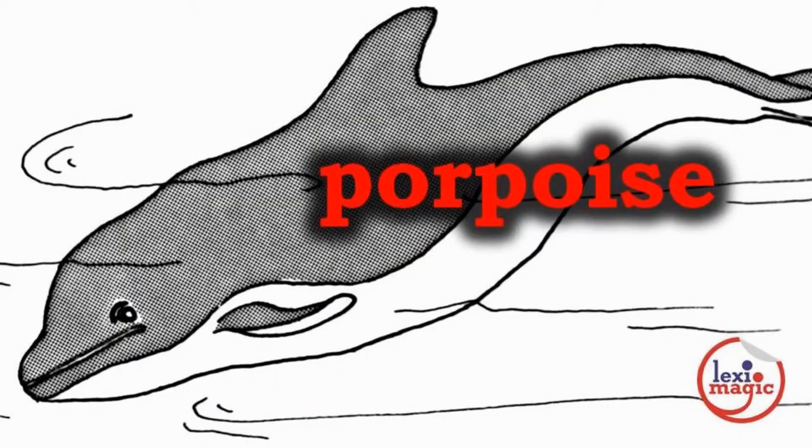P for Porpoise, a dolphin-like marine mammal with a torpedo-shaped body and a blunt snout.